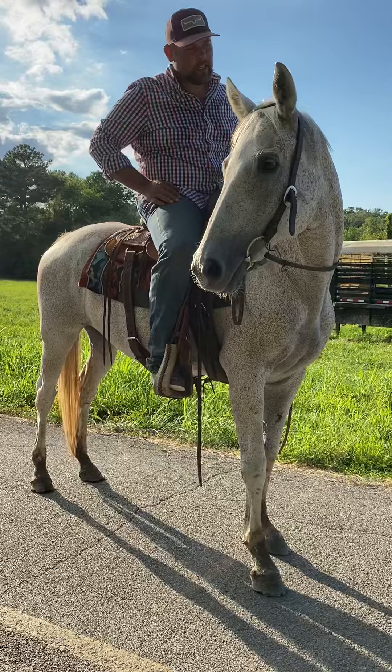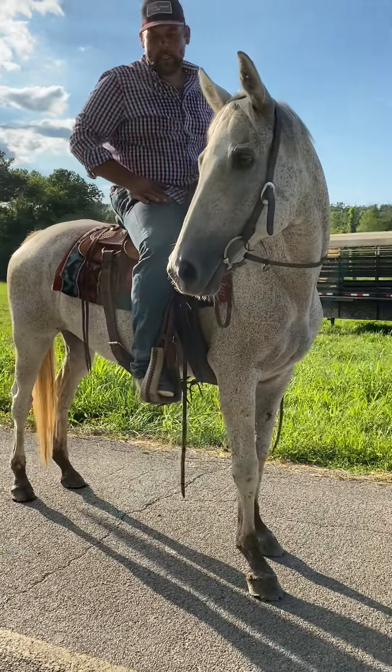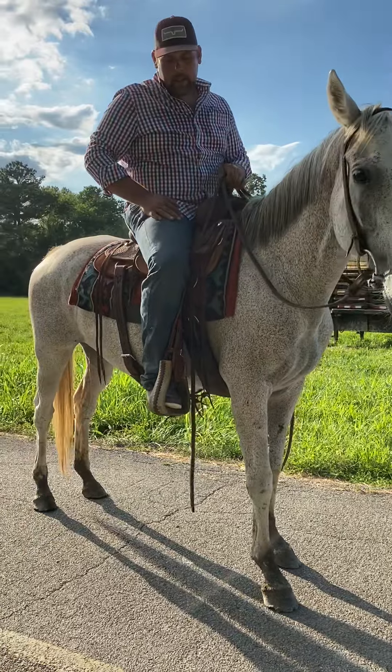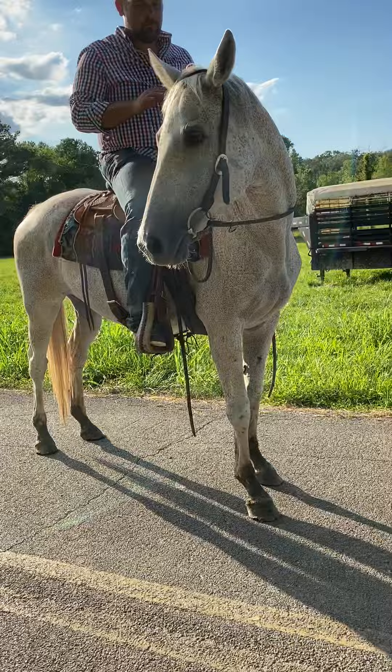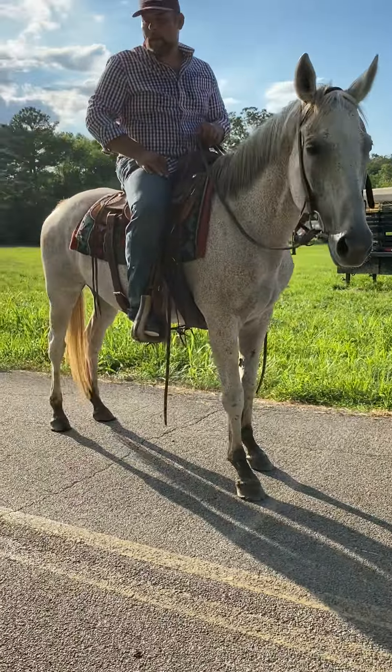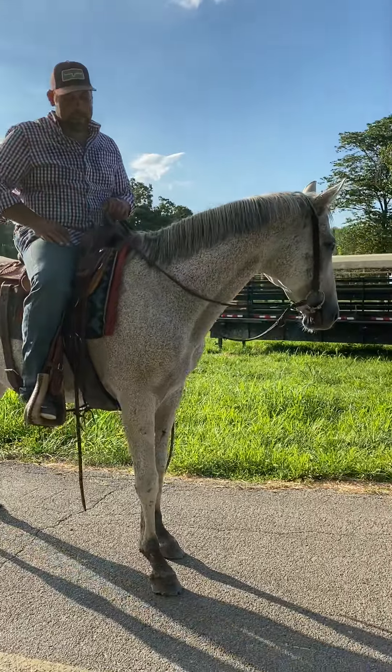She's super nice, super gentle. All that commotion over there and there ain't nothing going on — nothing excites her or blows her up. She does need a good set of shoes. If you put her on the rocks, she's a little sore, but she is sound. She just needs a set of shoes on. Really, really nice mare.